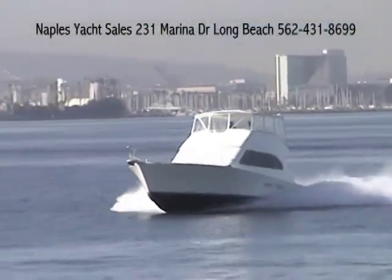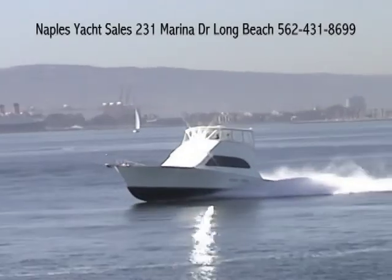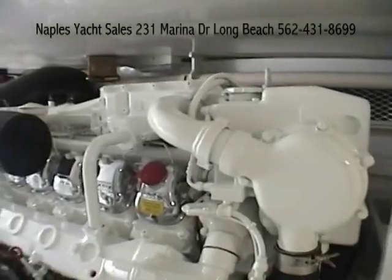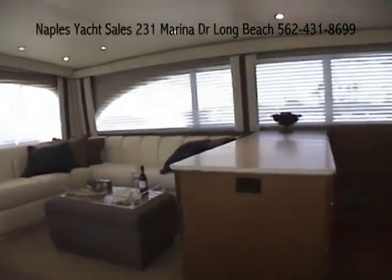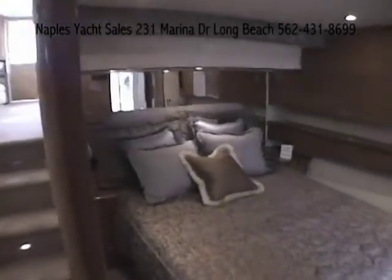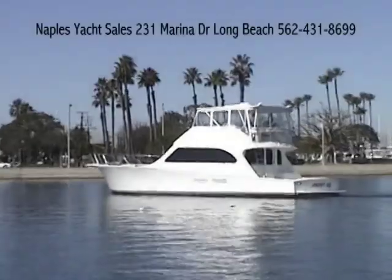Speed, dependability, quality of manufacture and design all blended together to make the finest sport fisher manufactured in the United States — by Post Marine of New Jersey, sold by Naples Yacht Sales in Long Beach, California. Manufactured in 42 to 56-foot lengths by a company whose motto is quality, not quantity, since 1957. See us at NaplesYachtSales.com, then come inspect the 56-footer on display at our docks. Let us build you one.